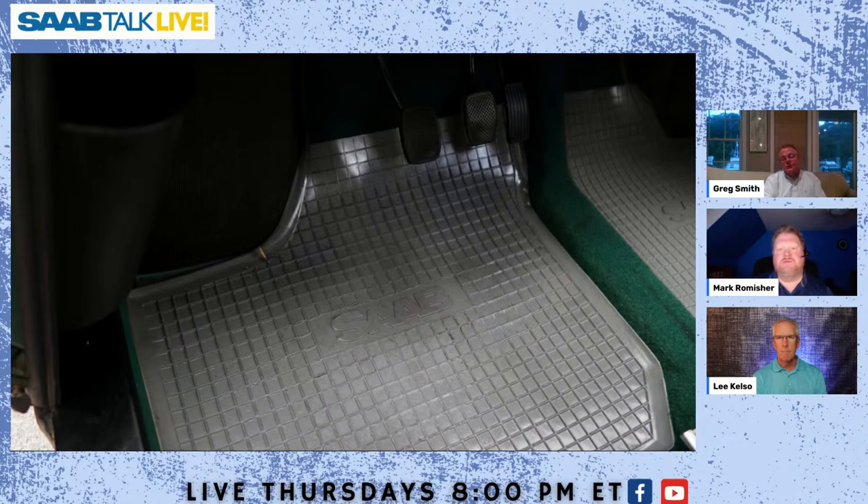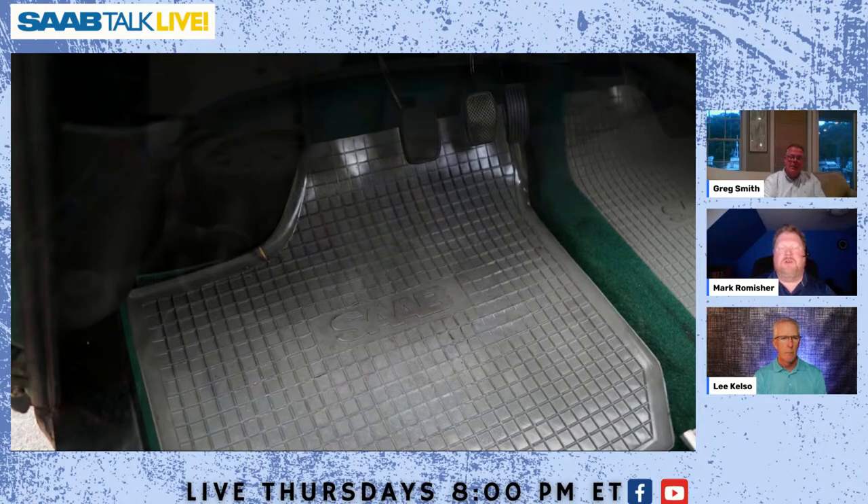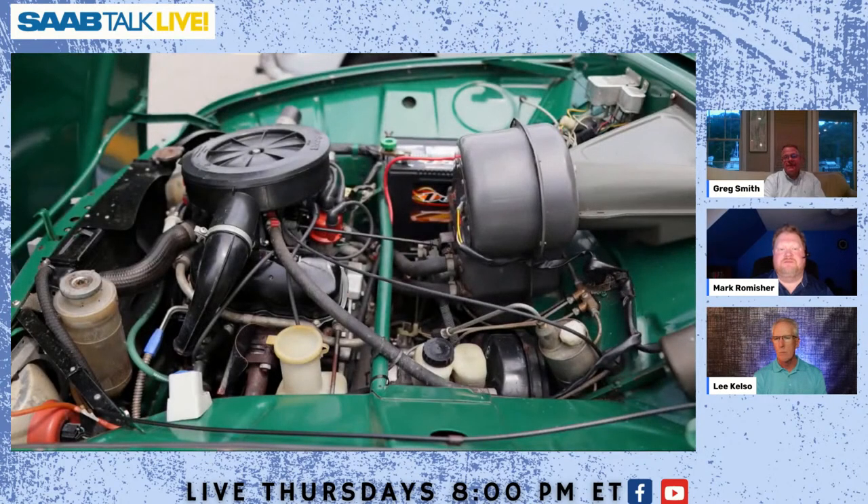Buying it on Bring a Trailer I was relying on the seller, who turned out to be a very honest person — there were no surprises with this car. Lots of good pictures and it was about as good as it's going to get for one of these. This is the V4 engine in that car, and I believe it's 65 or 68 horsepower.